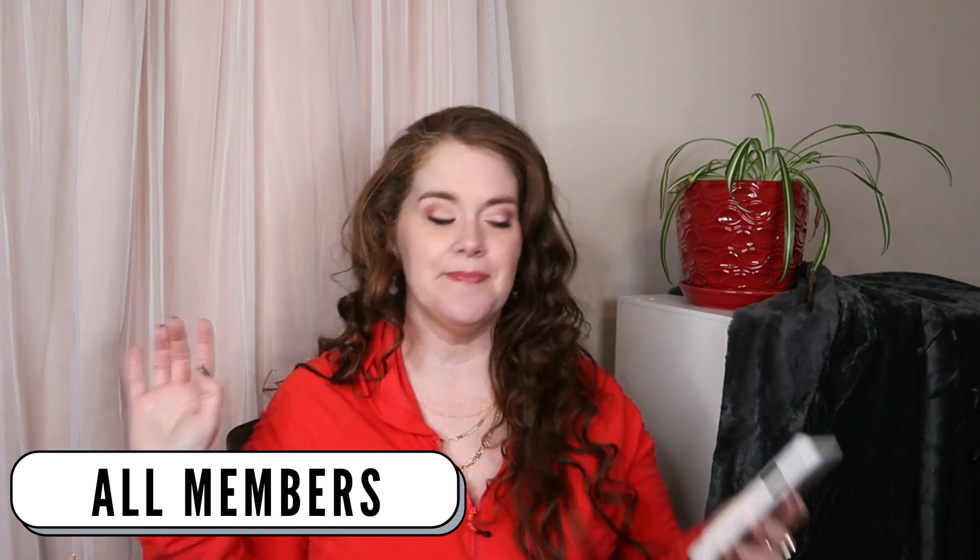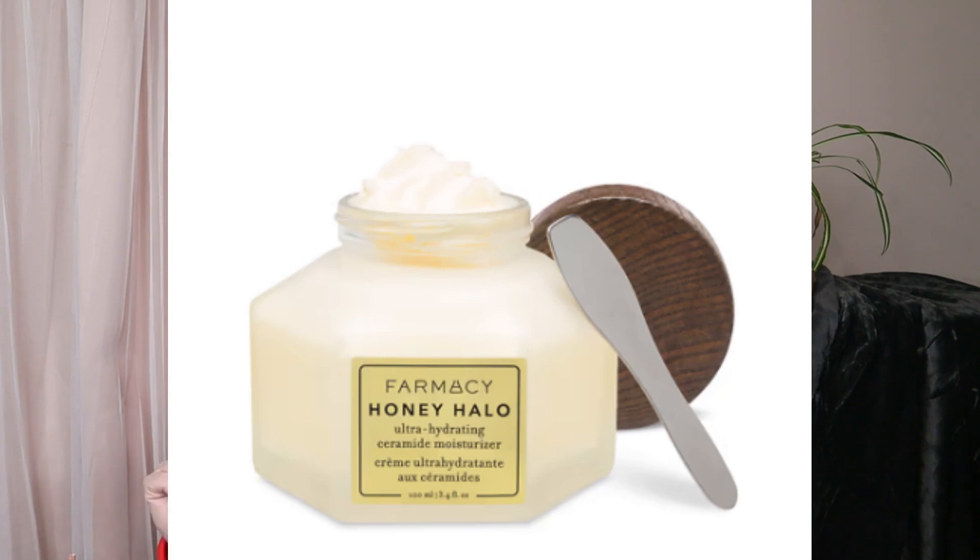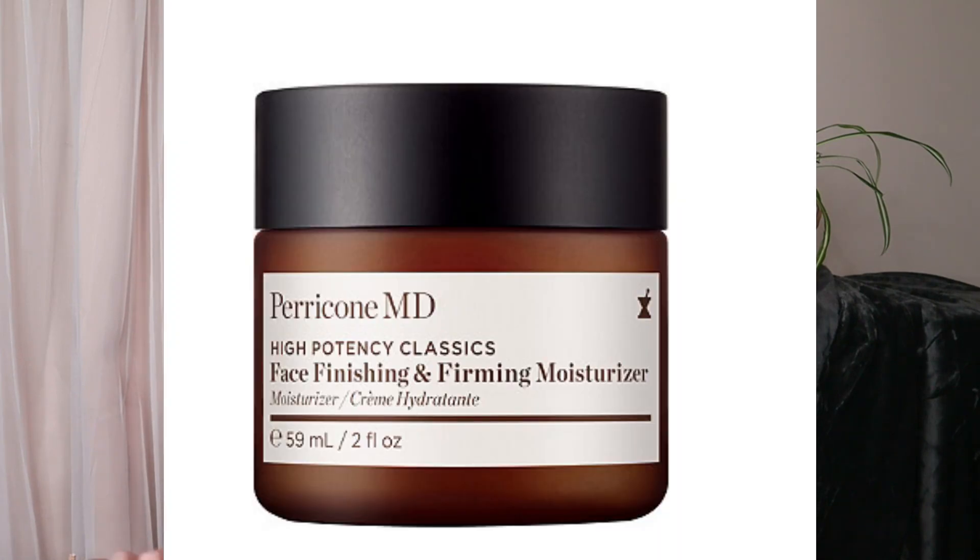Customization number two — all members pick from this. There's the Farmacy Honey Halo Moisturizer at $45, or the Perricone High Potency Classics Face Firming and Finishing Moisturizer at $69. I've actually gone through three jars of the Perricone one — I won't get it again since I already have one. It has a slight scent, kind of like Oil of Olay or a cold cream.